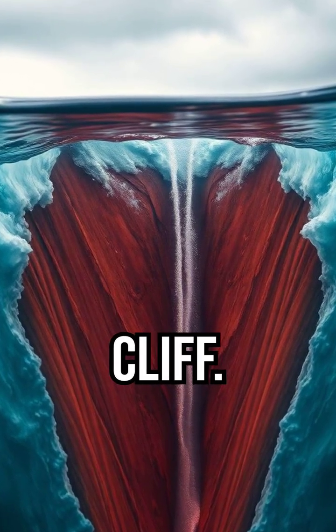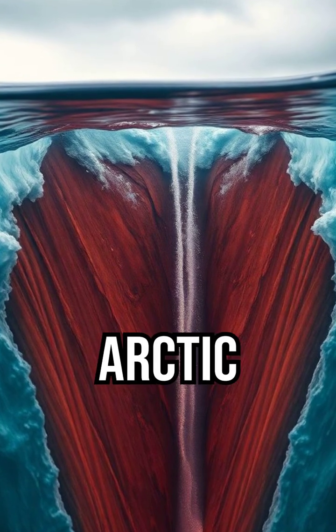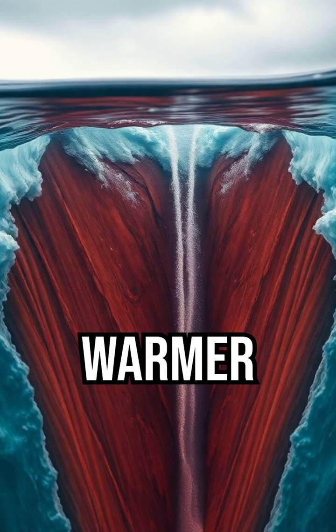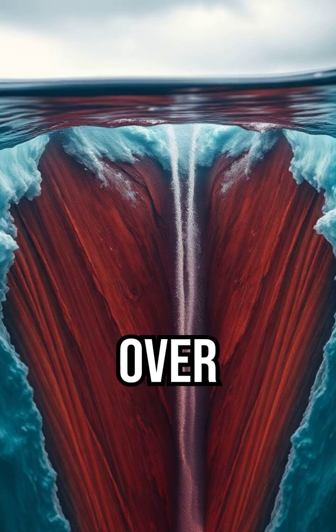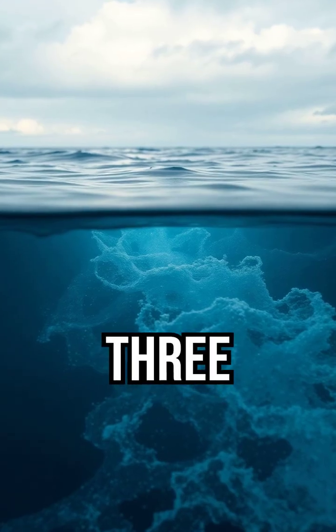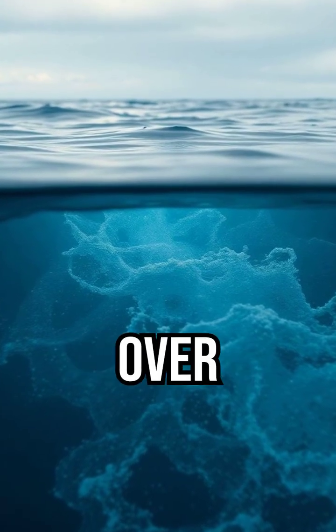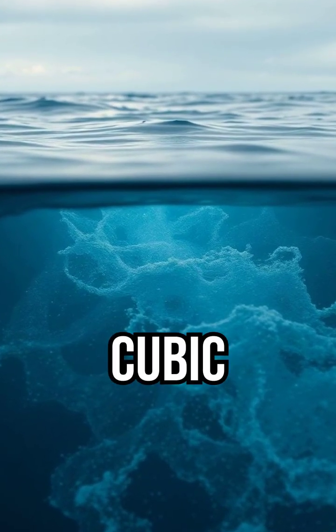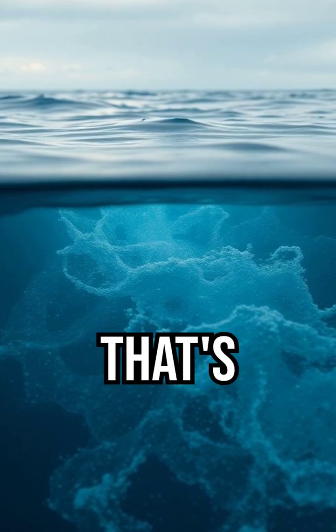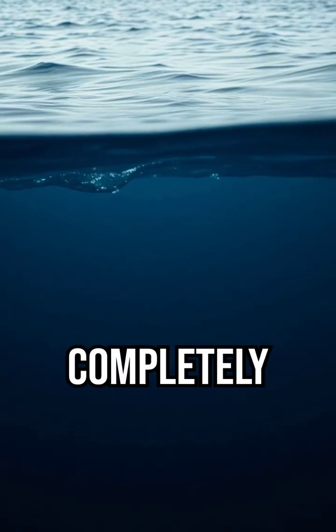But it doesn't fall down a cliff. It falls between two layers of ocean. Cold, dense Arctic water flows underneath warmer water and plunges over 11,500 feet downward — that's three times taller than Angel Falls. The flow is colossal: over 123 million cubic feet per second, 50 times more than Niagara. And yet, it's completely invisible.